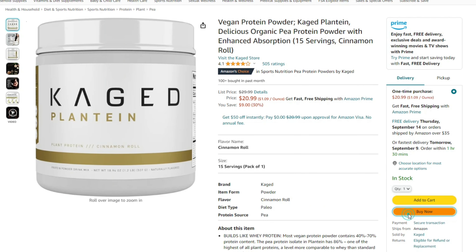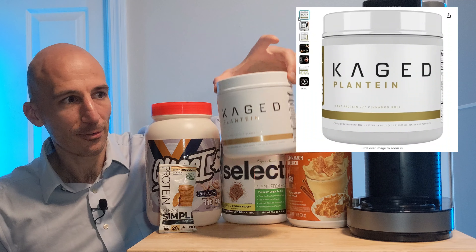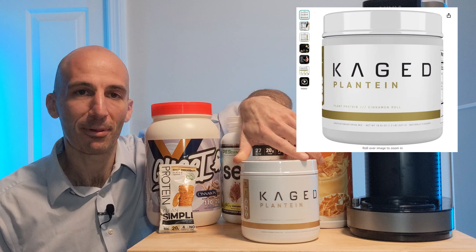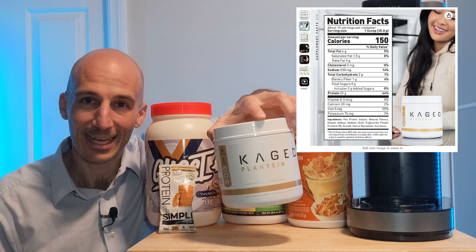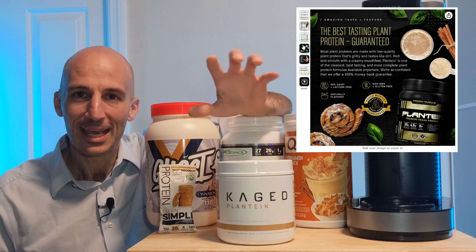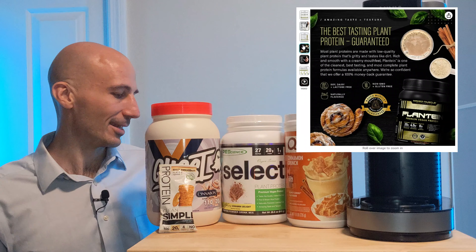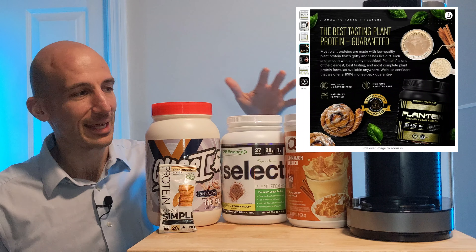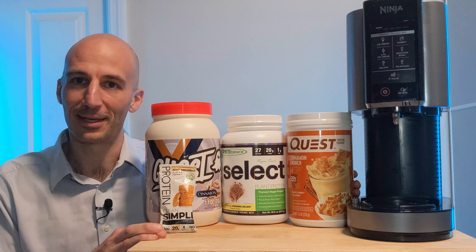In this video I'm going to be making four different protein ice creams. I've actually got five up here. This one — Caged Plantain protein, their cinnamon roll flavor — I did not enjoy the texture, it wasn't quite right and the flavor was a little off. It makes for an okay protein shake but for a Ninja Creami I want something just right, and that's what we're here to find.